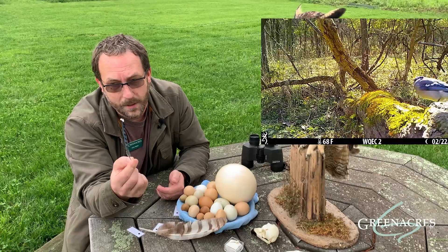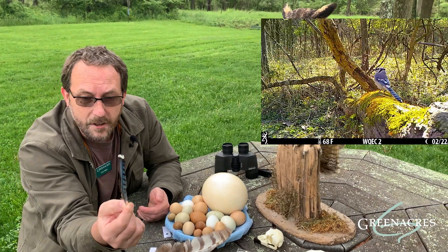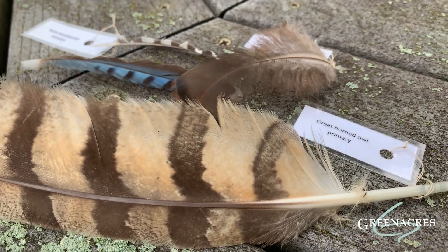Also, many birds come with lots of colors. This is a blue jay feather, and you have cardinals — basically any color of the rainbow can be found on a bird's feather.